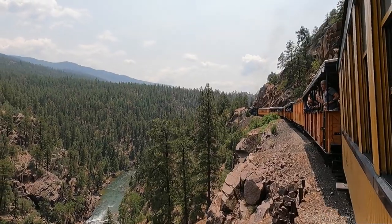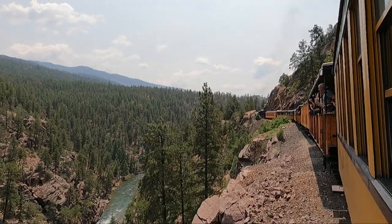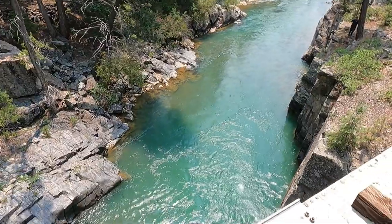This train ride was definitely a unique way to see the beautiful scenery of the San Juan National Forest and the Animas River.